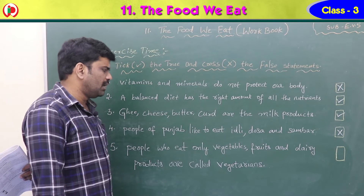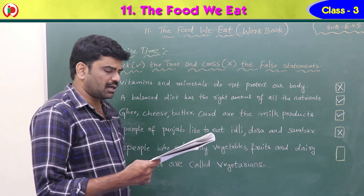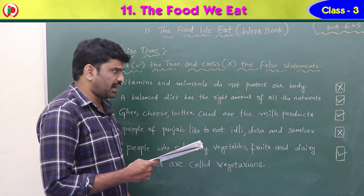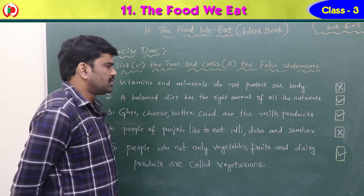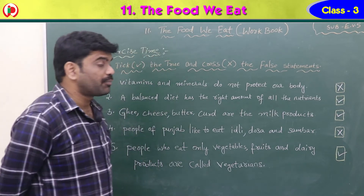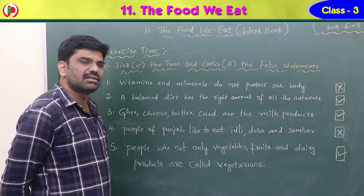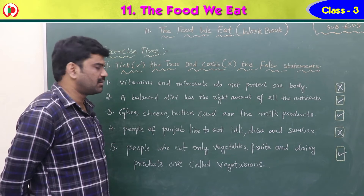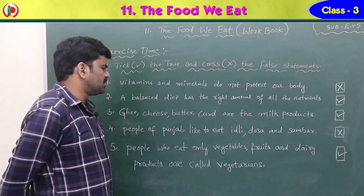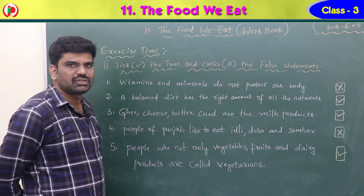Fifth statement: people who eat only vegetables, fruits and dairy products are called vegetarians — that is right, so put a tick mark. Summary: statement one is false, two is true, three is true, four is false, five is true.